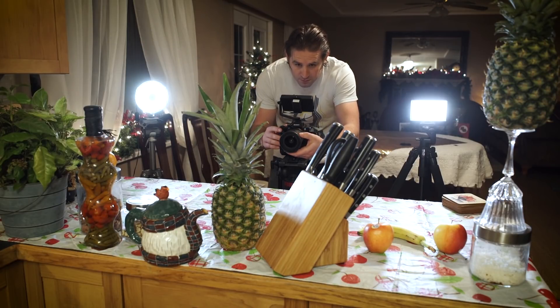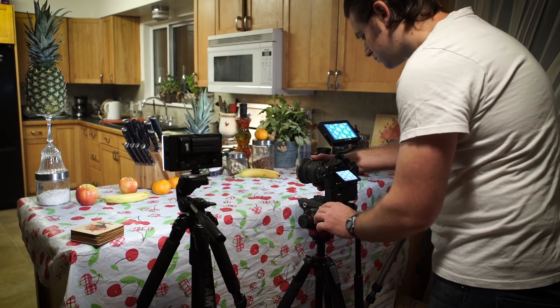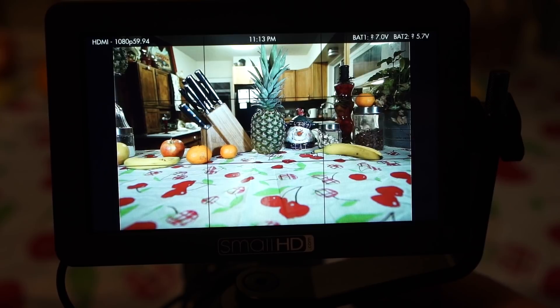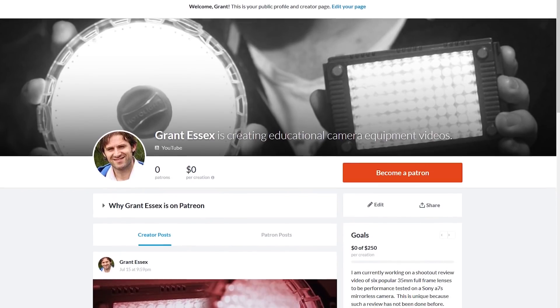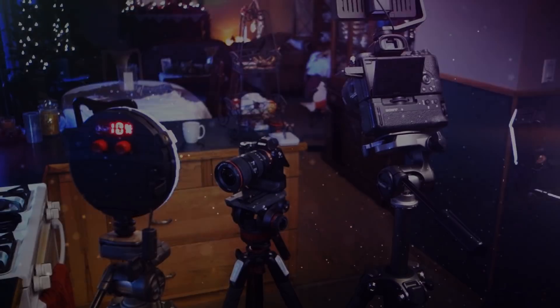Congratulations if you made it this far. I hope you enjoyed this video and found it useful. I have aspirations to make more of these shootout videos, but they are expensive and time-consuming. I have a Patreon page if anyone would like to support me. Thanks again for watching, and see you next time.